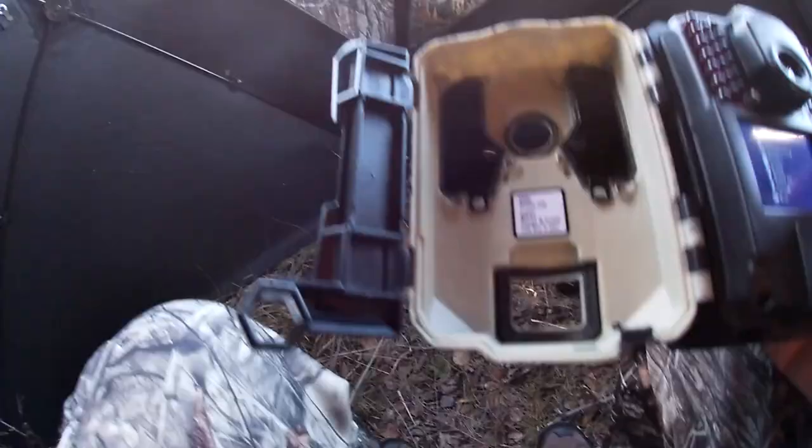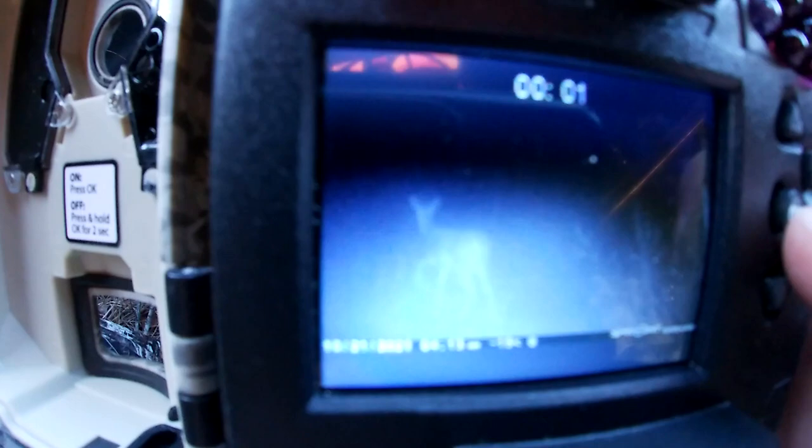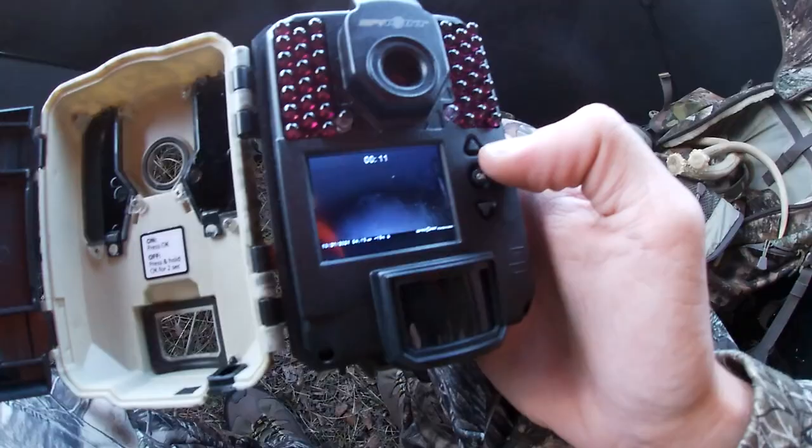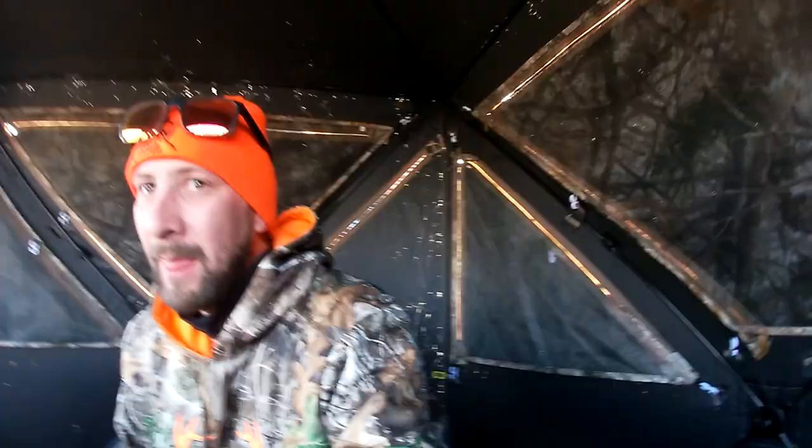Guys, we have deer coming through the spot — that was at 4:13 this morning. Let's go back and see what else I can find. You know how we've been chasing that eight-point buck? I think we just might have found him again. We'll get you the clearer picture, but there are some antlers up there. There are some bucks hanging around here — you can see the antlers in there. That's exciting.